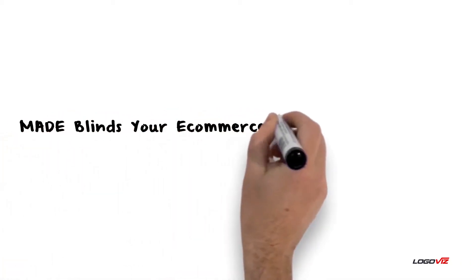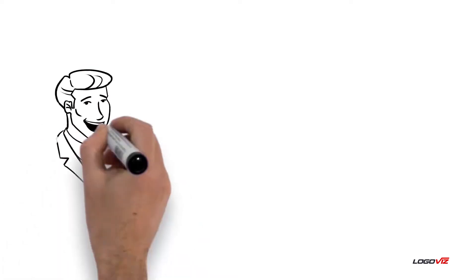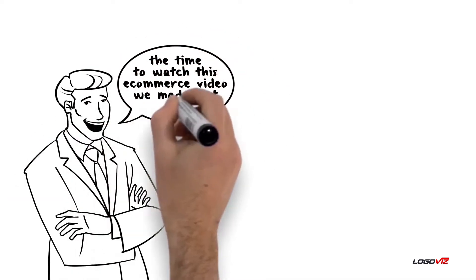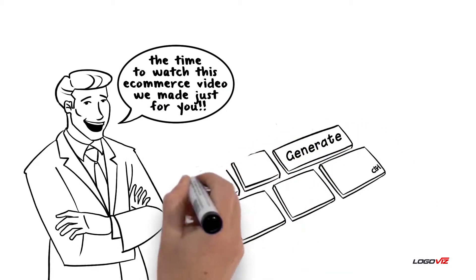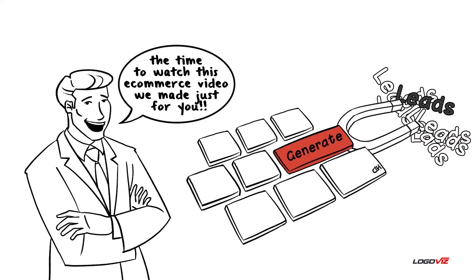Made Blinds — your e-commerce lead generation tool. Hi, Budget Blinds franchisees. Thanks for taking the time to watch this e-commerce video made just for you. There are some exciting changes coming to Made Blinds — changes that are designed to generate you leads.